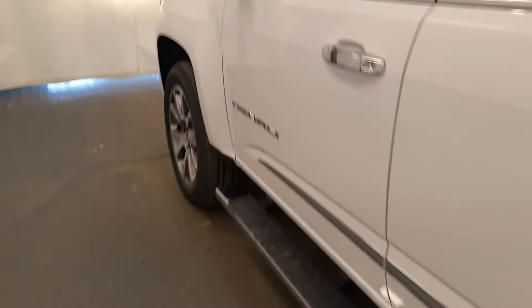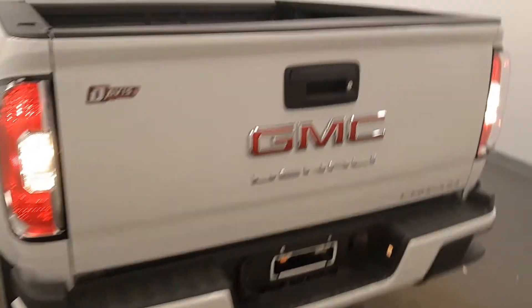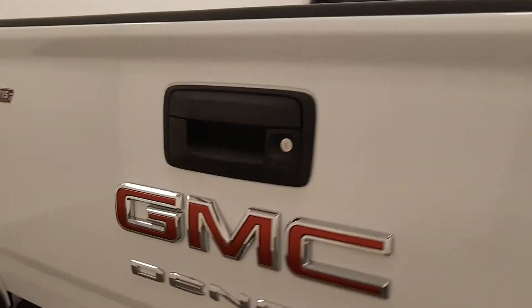Moving back out to the exterior, we have a tailgate box step, rear parking assist, backup camera, spray-on box liner, and more cargo space.